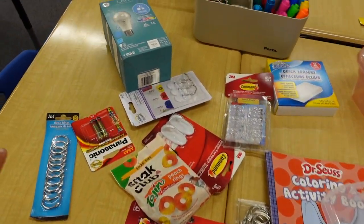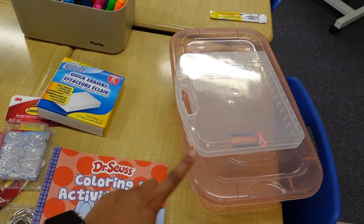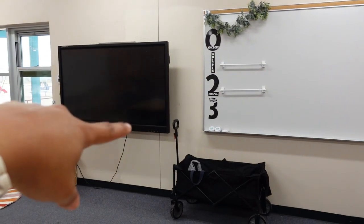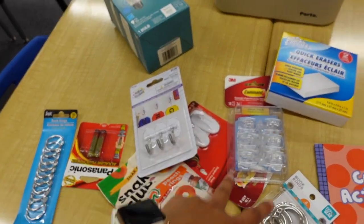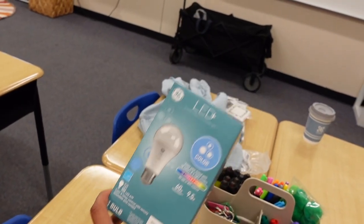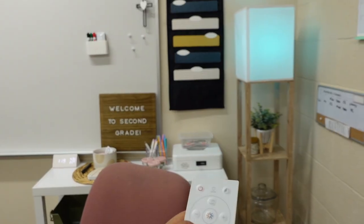I almost forgot to show you guys everything I bought this weekend. I got some command strips and hooks, some white erasers because they come in handy, and then a couple of little tubs for my calm down corner, as well as an activity book for my calm down corner. I also got some loose leaf binder rings — I'm going to put the date on them. And then I got some AAA batteries and also this LED light bulb from Walmart. I just plugged it in — it changes intensity and I can also change the color. I'm so excited for this!